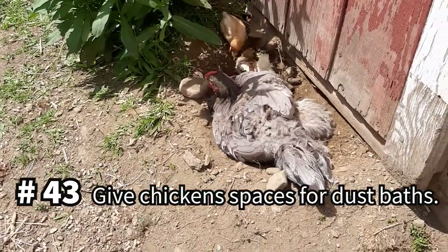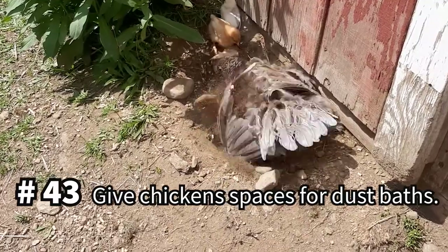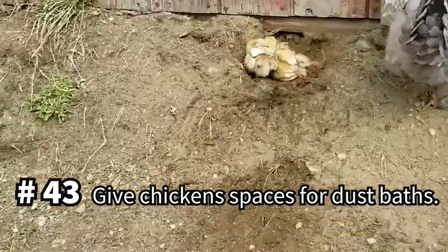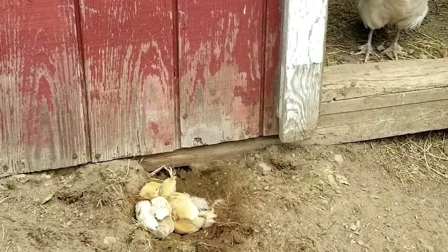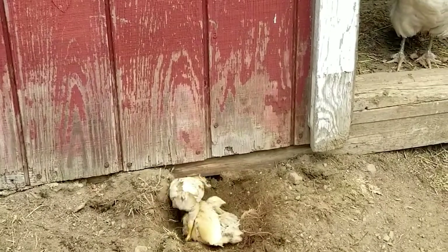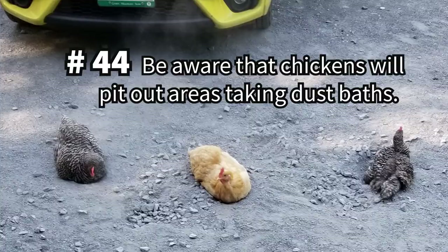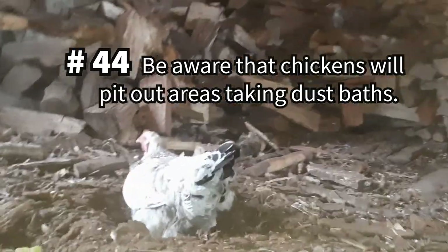Chickens should have access to a space to take dust baths. Wood shavings will suit their needs, but they'll be most happy if they can access real dirt. Dust baths will help rid them of mites and fleas, and both of these are not contagious or harmful to humans. Chickens will quickly pit out areas of your yard taking dust baths, so encourage free-ranging in new areas to allow old spaces to be filled in and regrown.